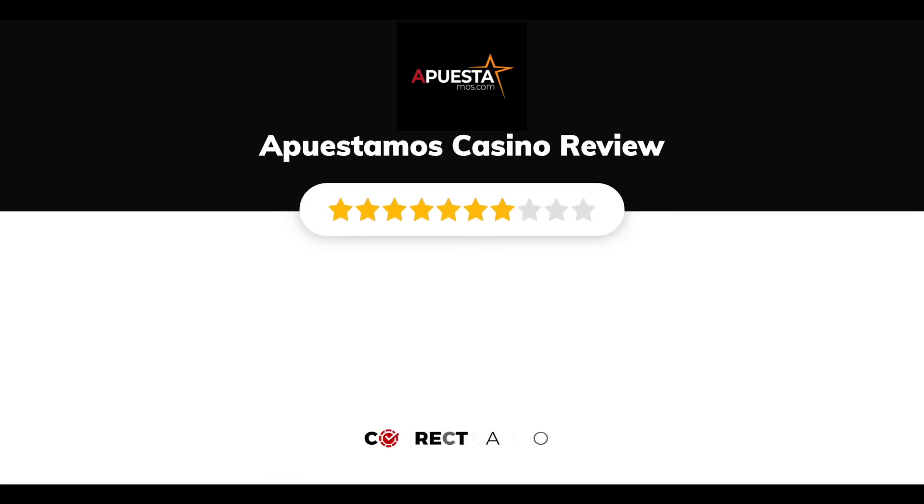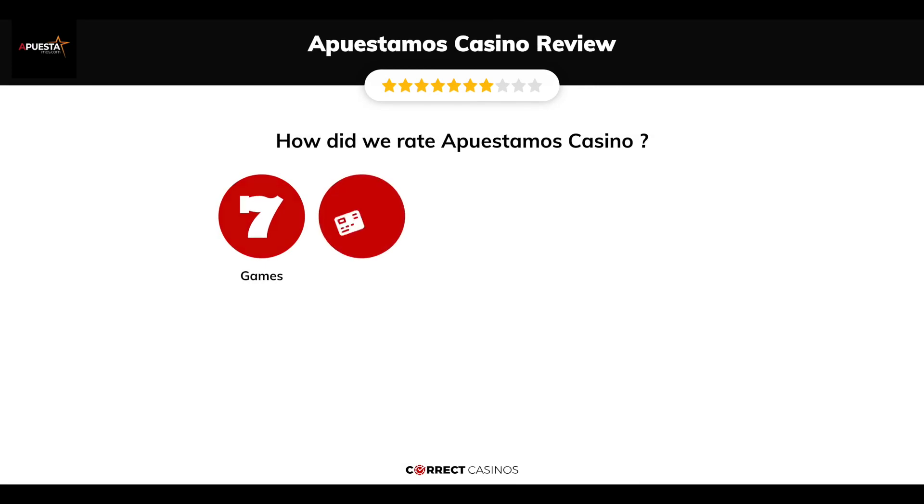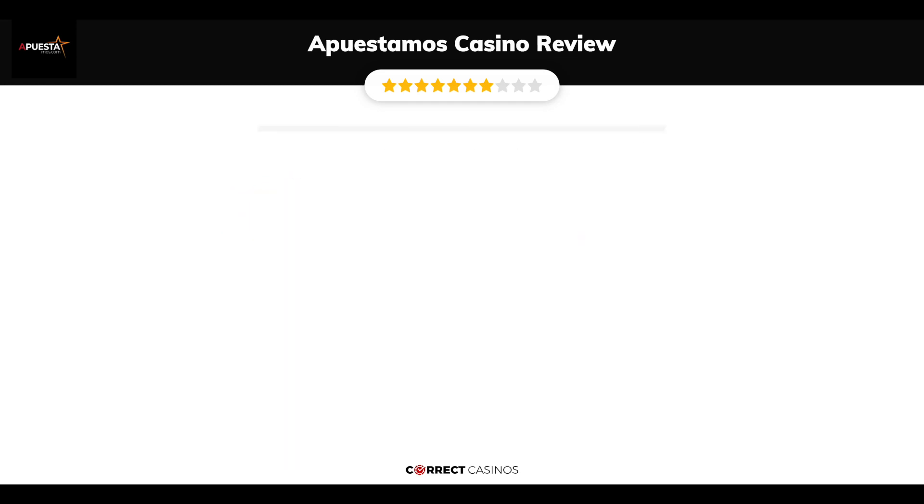Apuestimo's Casino Review by Correct Casinos. We have based this review and rated Apuestimo's Casino based on several criteria: games, payment methods, bonuses, licensing, and customer support. So, let's move forward.